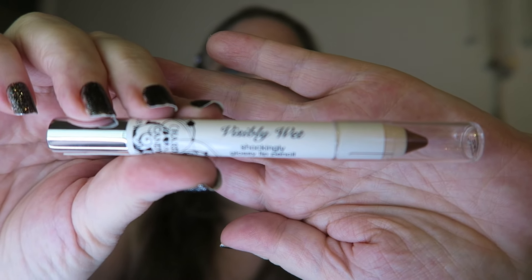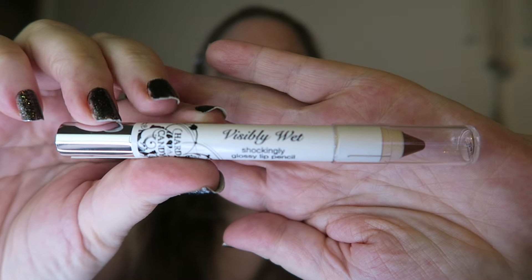Hi there, I'm here to review this Hard Candy lip pencil in number 245 — the color is called Celebrity. This is a visibly wet, shockingly glossy lip pencil. Let's see if I can show you the packaging here and get a nice thumbnail — there we go, got it.